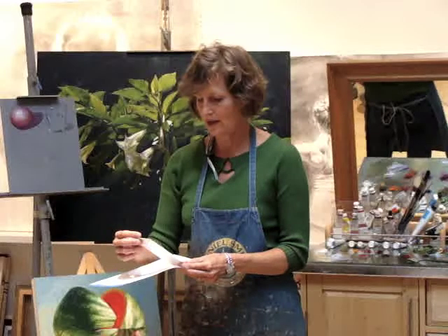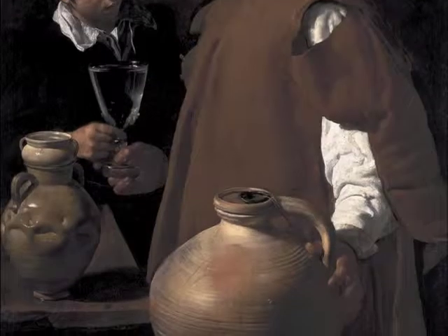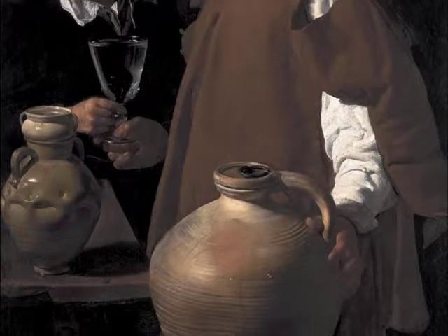There's a Velazquez painting that I absolutely adore. In this painting there is a large earthen urn — ceramic — and there were a couple of them. And they're completely opaque.